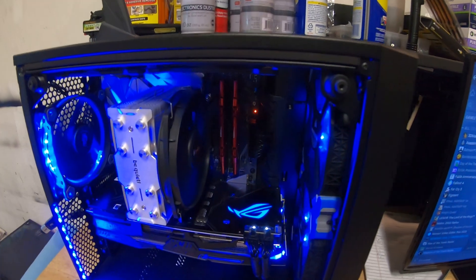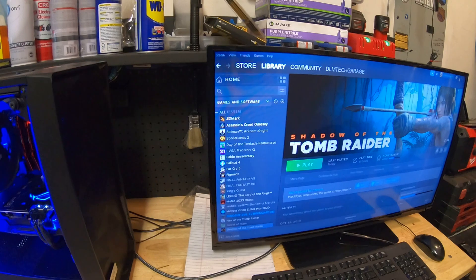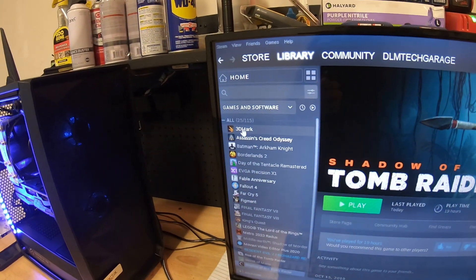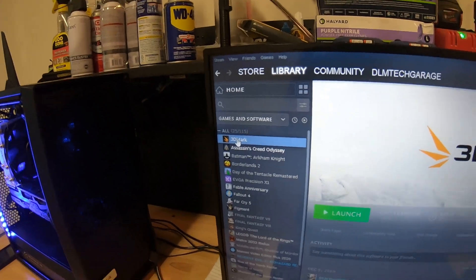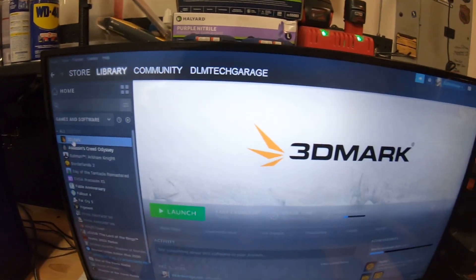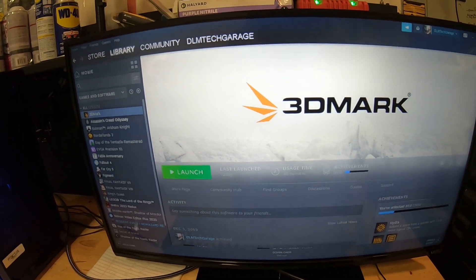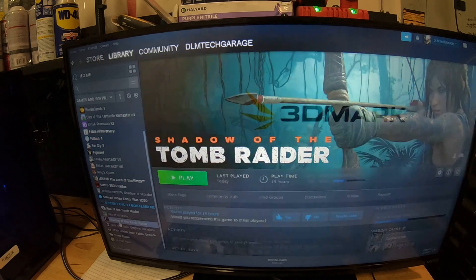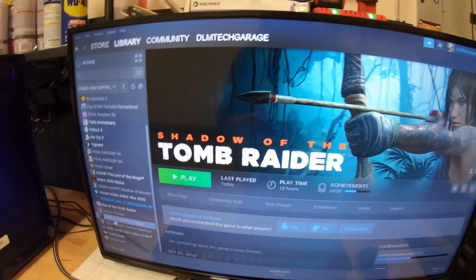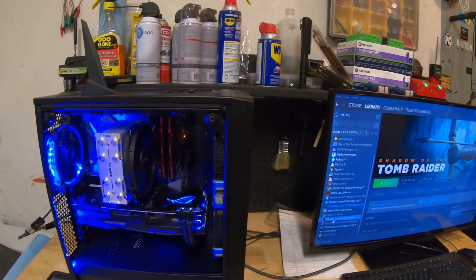The computer's booted up with the DDR4-2133 memory. What we're going to do now is run TimeSpy and see what our score is using this memory. Everything is factory, no overclocks whatsoever — this is just how it came out of the box. After this test, I'm going to run Shadow of the Tomb Raider's built-in benchmark stress test and see what our frames are. So we'll get the baseline numbers for the 2133 memory.